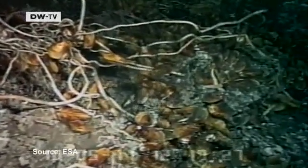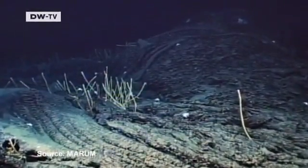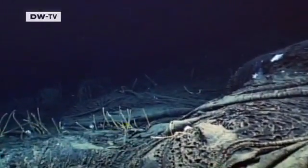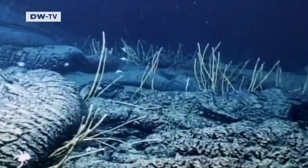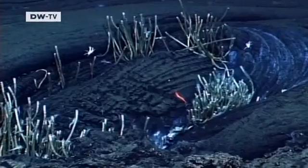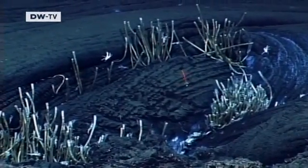Crude oil is constantly seeping from sites on the ocean floor. Natural seepage leaves large amounts of oil in the world's oceans. Even before the Deepwater Horizon disaster in the Gulf of Mexico, an estimated 160,000 tons of oil escaped every year. The heavier part sinks to the seabed, where it's broken down by bacteria that live off substances in the oil — substances that are toxic for animals and humans.